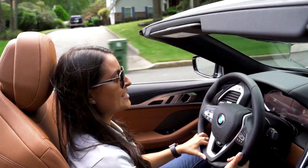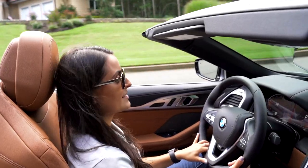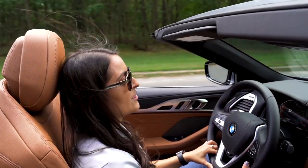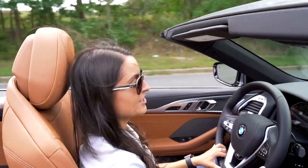The horsepower of the 840i is 335. It goes from 0 to 60 in 4.6 seconds. This car has a six-cylinder engine and an eight-speed automatic transmission. You get 27 miles per gallon with your highway driving and 20 miles per gallon with your city driving.